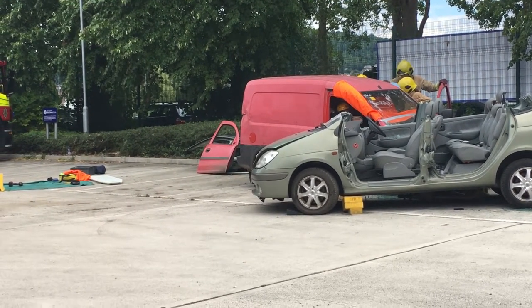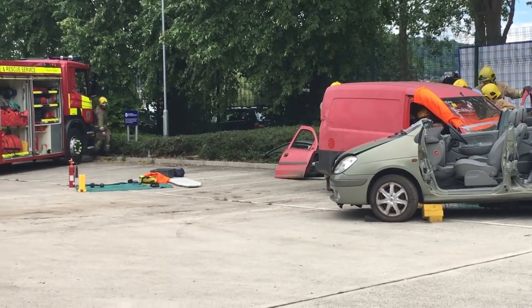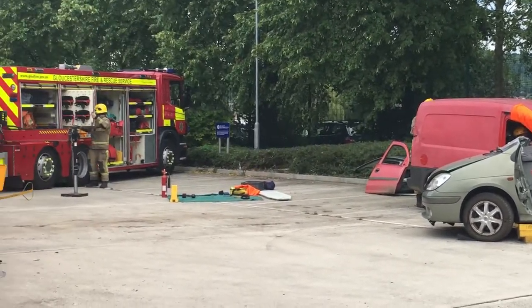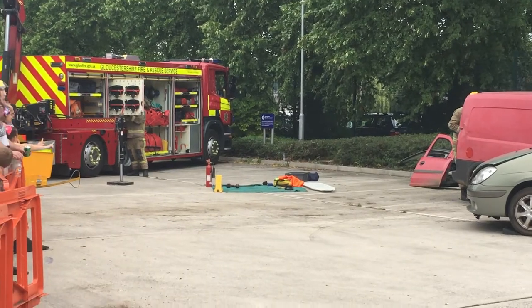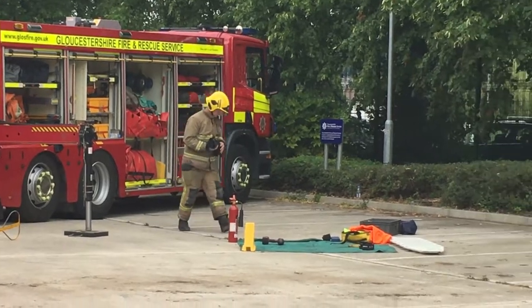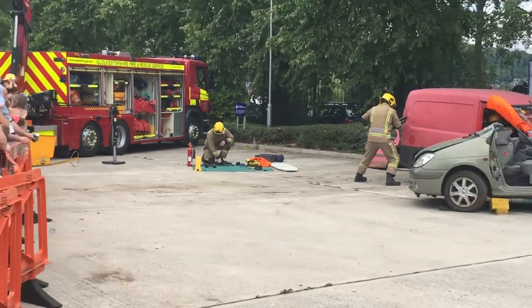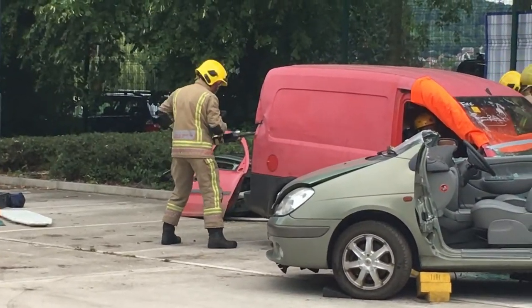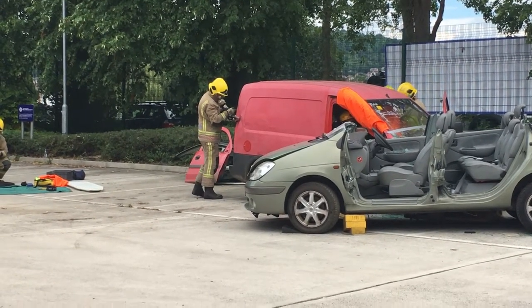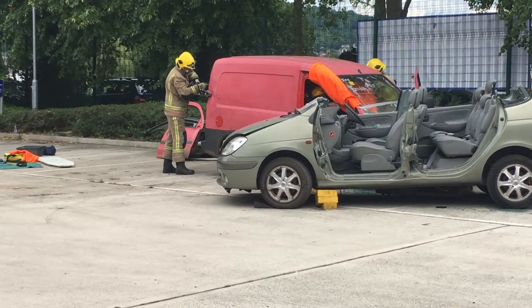Firefighters are coming in with the cutters. One is going to start cutting at the C post. On the other side, the firefighter is concentrating on the B post, and then they'll cut what we call the A post, which is at the front of the van by the windscreen. You can really see how substantial the van is.